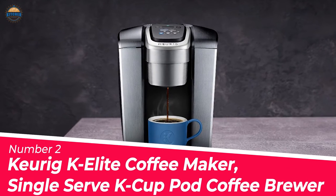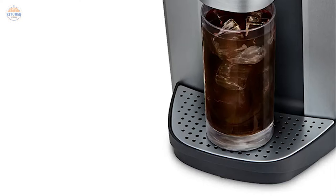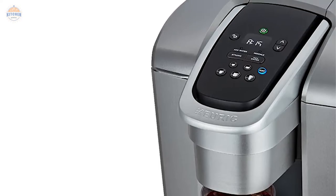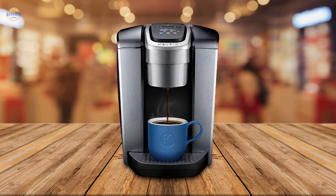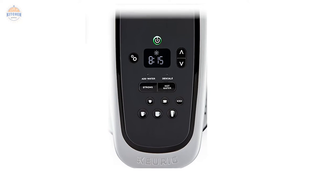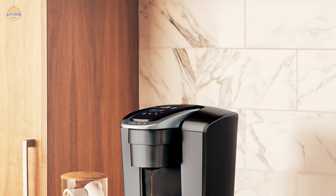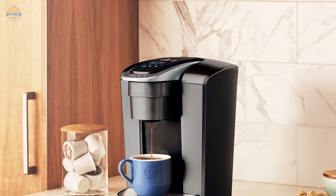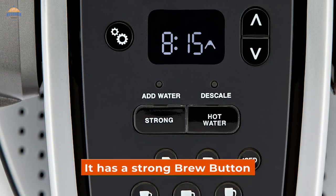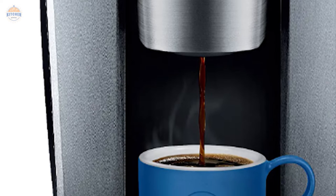Number 2: Keurig K-Elite Coffee Maker, Single-Serve K-Cup Hot Coffee Brewer. Keurig machines are some of the most popular on the market today, and for good reason — they make great coffee. The K-Elite is no exception and offers many great features that will make your mornings a lot easier. It brews multiple cup sizes including 4, 6, 8, 10, and 12 oz. It also has a strong brew button which increases the strength and bold taste of your coffee's flavor, according to customer reviews online.